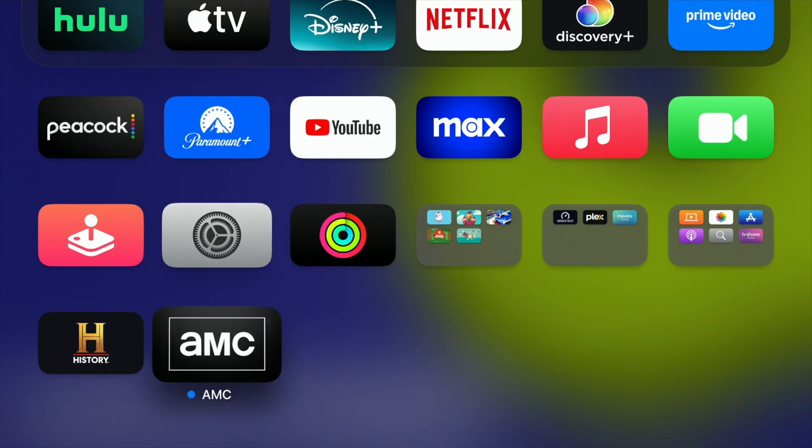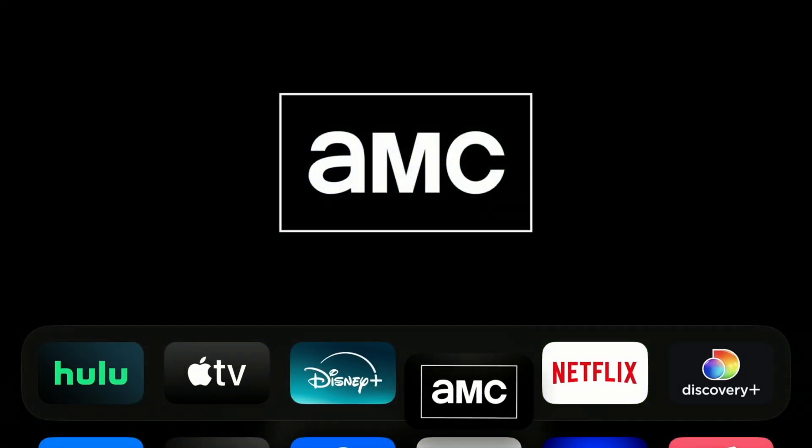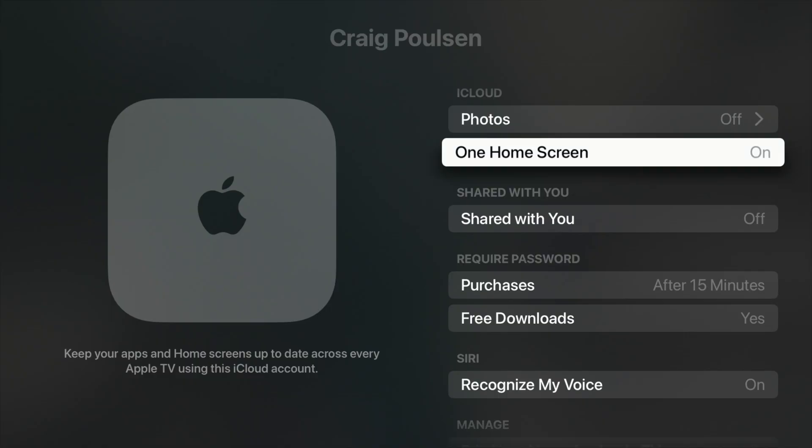Next is a tip that has multiple tips — it is cleaning up your home screen. If you'd like to move apps around, you can do a long press on it and you'll see your options. You can also create folders and move folders and apps around. It's nice to get your screen all cleaned up. A great tip to clean up your home screen, if you have multiple Apple TVs, is to go under settings and turn on one home screen. Whatever you do on one Apple TV, it'll do the same on the others, so they all match.